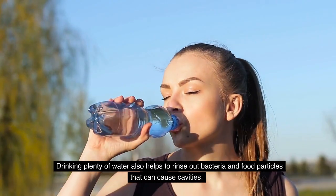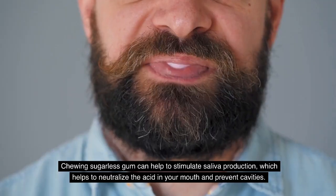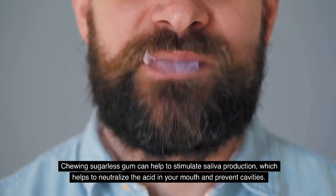Drinking plenty of water also helps to rinse out bacteria and food particles that can cause cavities. Chewing sugarless gum can help to stimulate saliva production, which helps neutralize the acid in your mouth and prevent cavities.